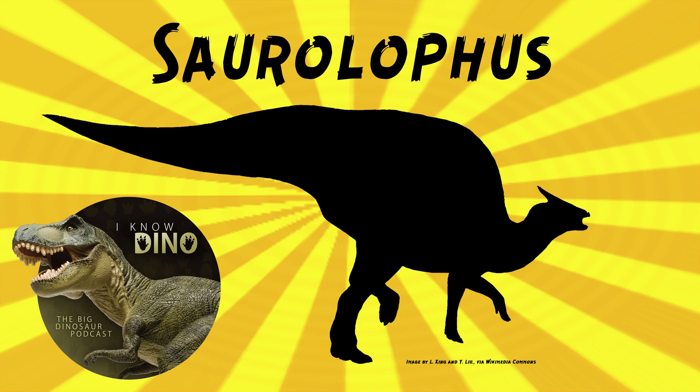It would be unfortunate for California if Augustynolophus went back to Saurolophus, since it's been named the state dinosaur — then the state dinosaur would just be Saurolophus, which would seem not that unique. It's a cool dinosaur though. It probably won't go back, but only time will tell.